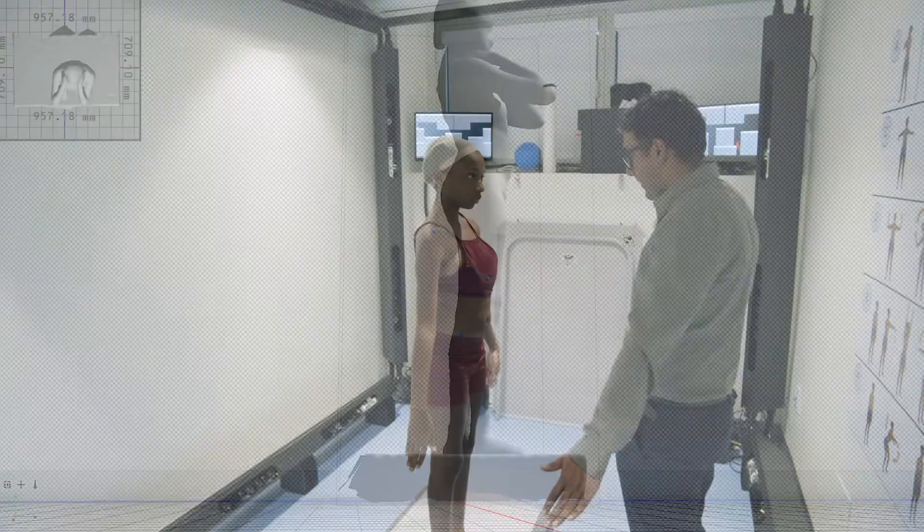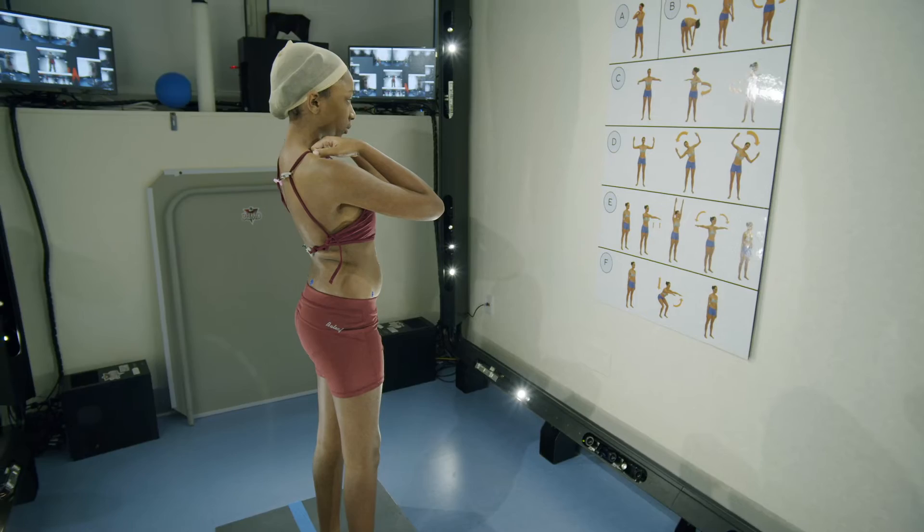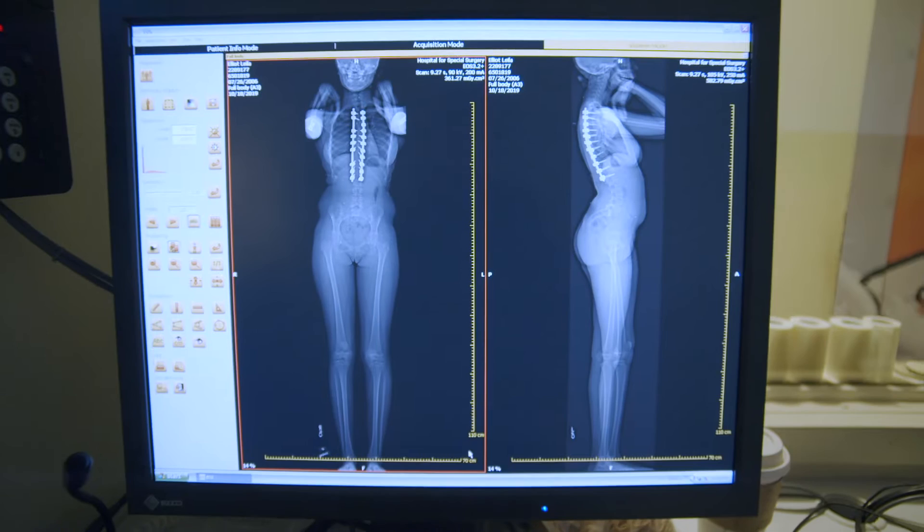The registry captures topographic scanning information in 3D, which is from a machine known as 3DMD. The topographic scan is from a 30-camera system that is highly accurate. Because it's still the standard of care, we also have the EOS radiographic data.